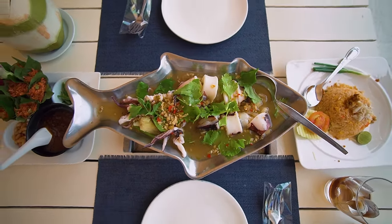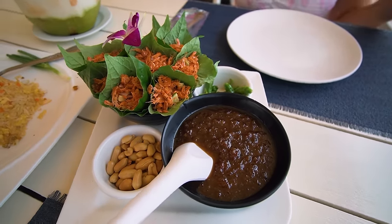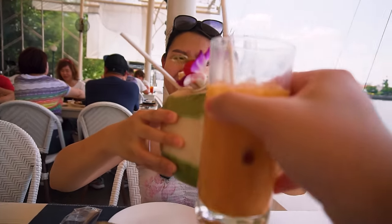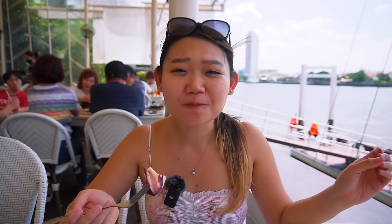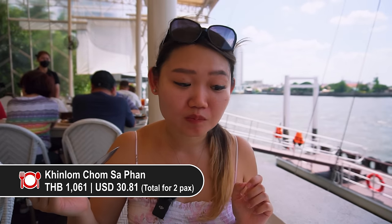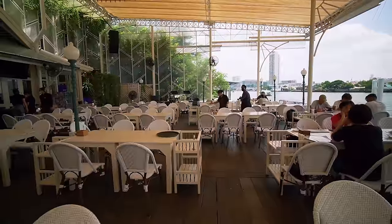We ordered three dishes: thin squid with lime — kind of huge — shrimp with Thai herbs, and crab fried rice. It's so hot I had to order a coconut, and he got himself a Thai tea. The squid looks good — look at how huge it is! So fresh. It's herbally and a very nice snack. Lunch was excellent — very nice environment, pretty romantic too.